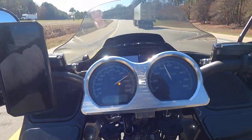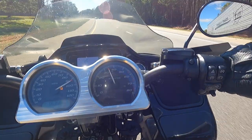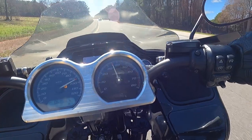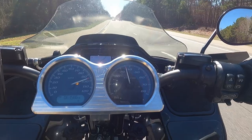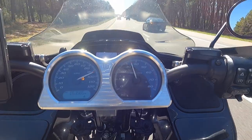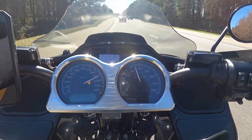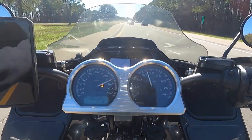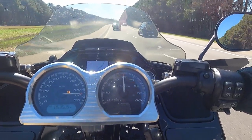Everybody's always in a hurry on 95. I don't understand why — if you stop once, you just lost all the time you made up. This car's probably going to try to slide around... yep, there he goes — and he's going to get absolutely nowhere because there's nowhere to go. I'm very tempted to just come up and pass him again just to mess with him. I'm kind of an asshole.